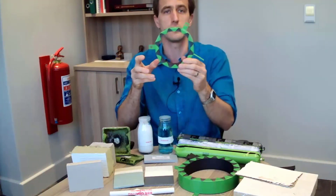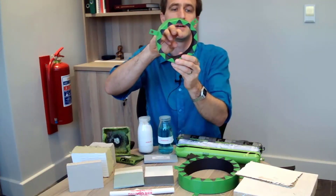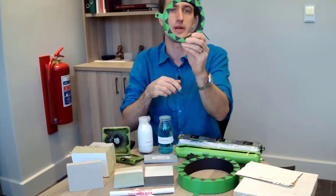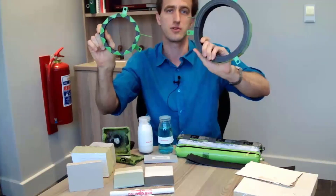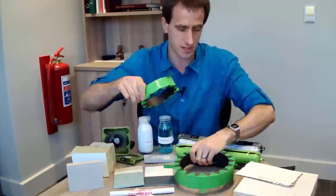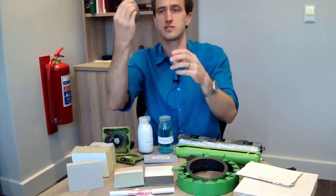If you have a hole in your wall with a pipe going through, you can install collars around the pipe. When the pipe burns away, the collar expands and closes off the opening, preventing fire from passing through. These come in various sizes and you need to make sure they are properly anchored to the wall, otherwise they just fall out and you've wasted your time.